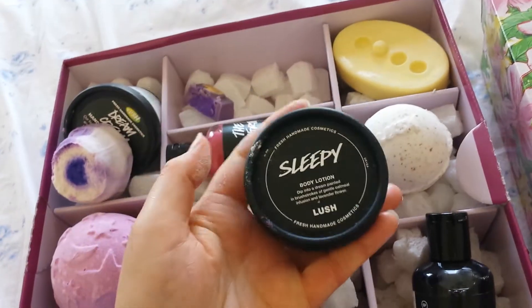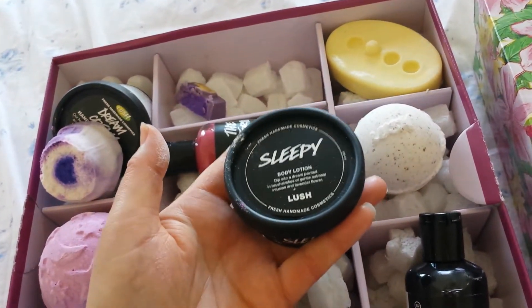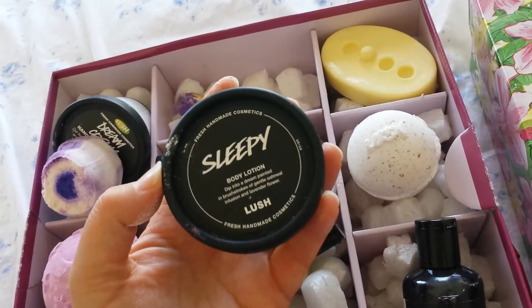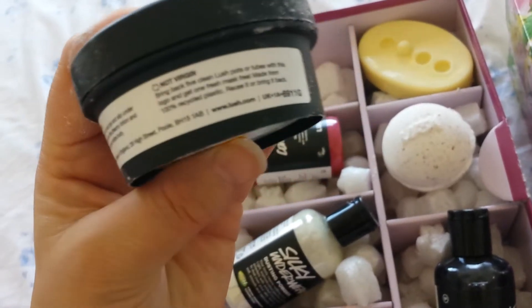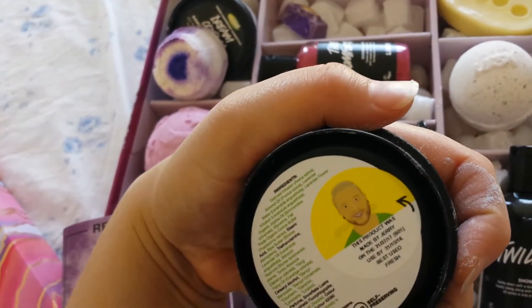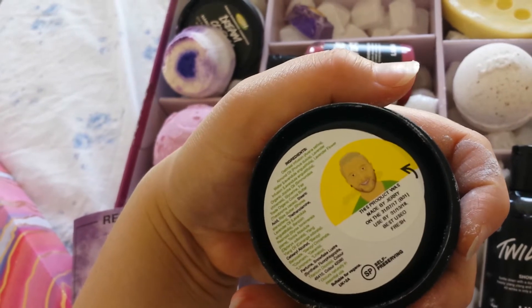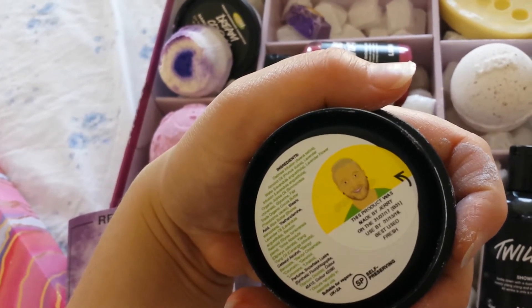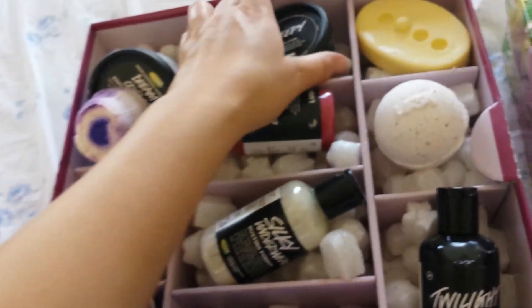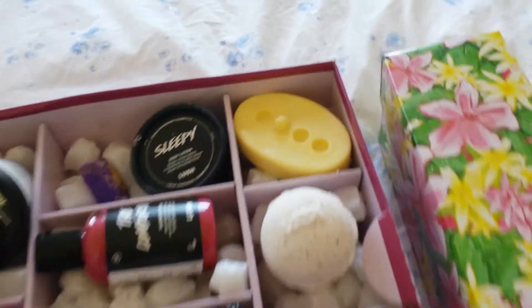Yes, the sleepy body lotion, which is becoming very well known now. That's in the twilight scent again, so you've got lavender, tonka, and vanilla — that's the sort of thing it smells of to me. Let's have a look at the actual ingredients — I can see tonka absolute there.